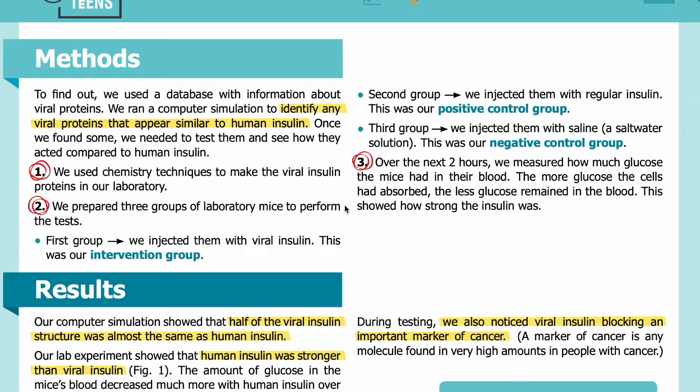We prepared three groups of laboratory mice to perform the test. First group: we injected them with viral insulin — this was our intervention group. Second group: we injected them with regular insulin — this was our positive control group. Third group: we injected them with saline, a saltwater solution — this was our negative control group.